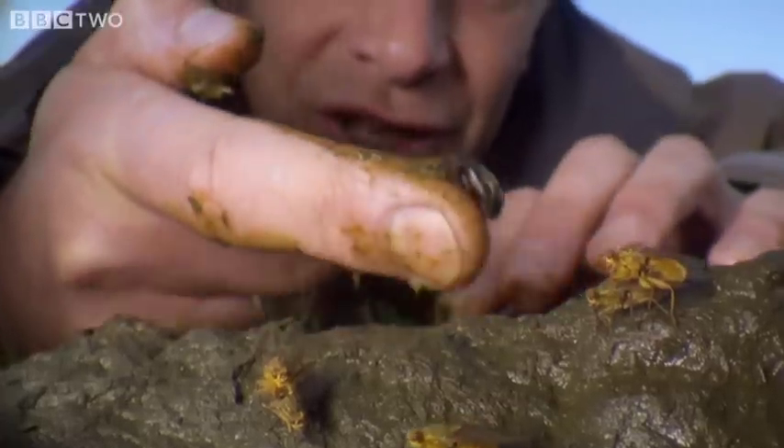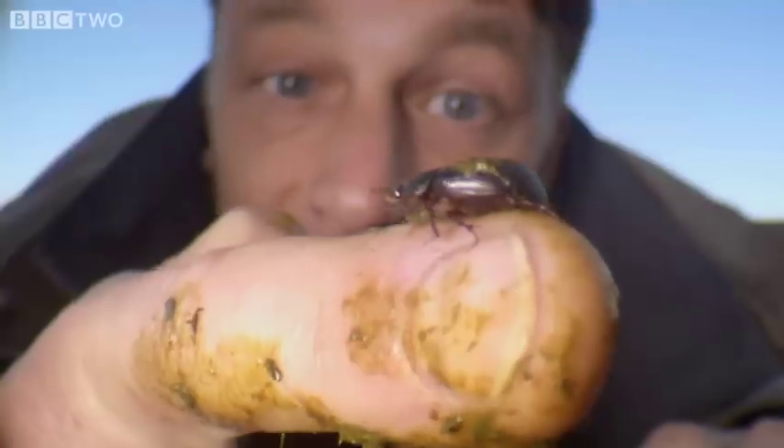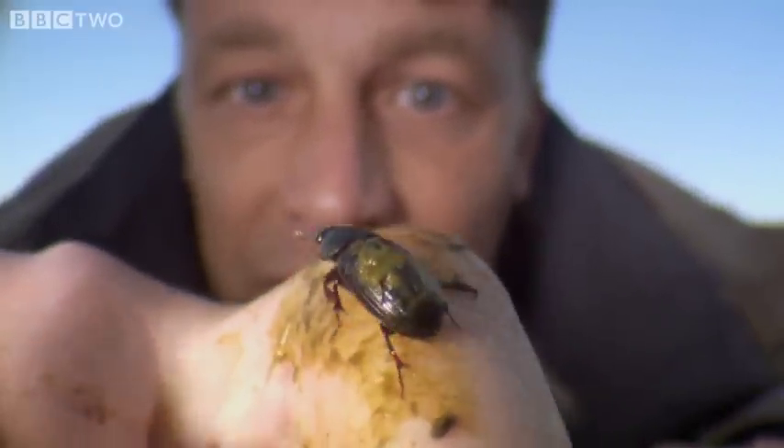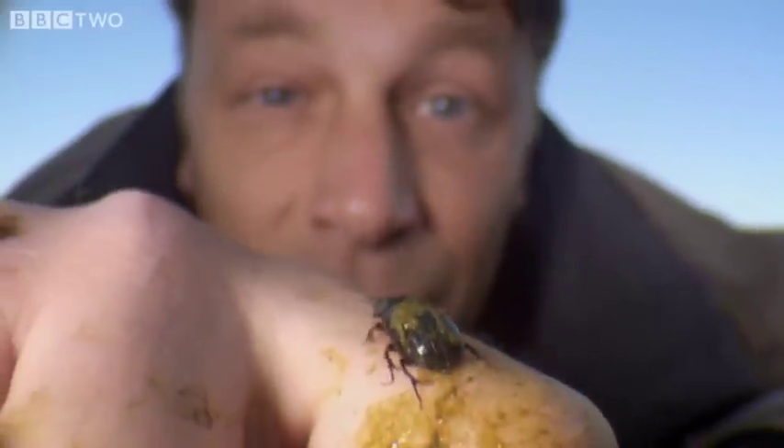Here we are. Look at this. This is a dung beetle, one of a number of species that land on the dung and lay their eggs so their larvae can feed upon it. But in turn, these things are one of the favourite foods of the greater horseshoe bat.